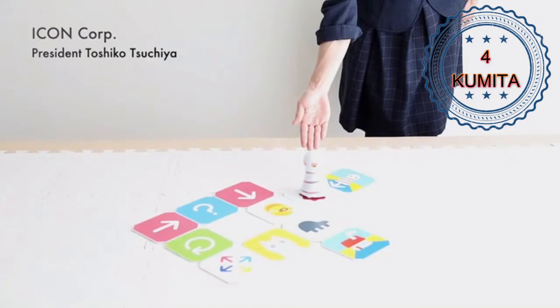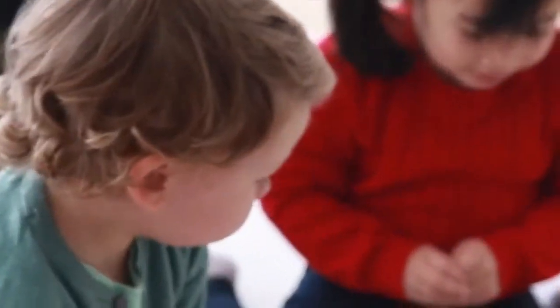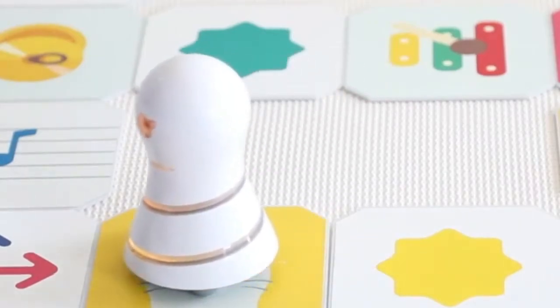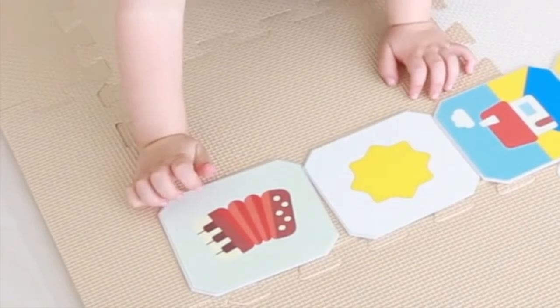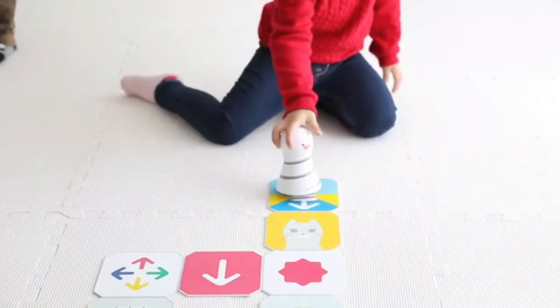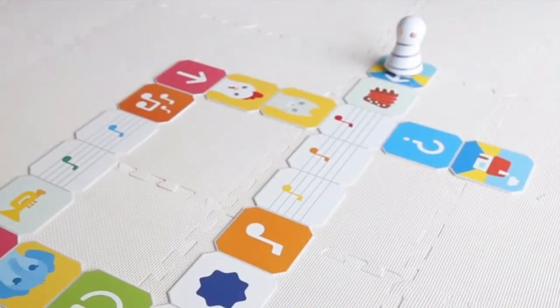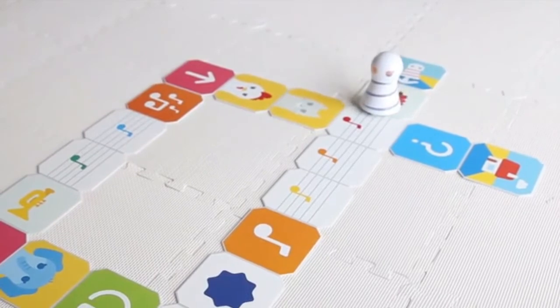We present to you Kumita, an educational toy that teaches young children the concepts of programming even before they can speak. Play Kumita by maneuvering your robot towards a goal, simply by assembling various command panels for the robot to walk on. The command panels represent different concepts in programming. Arrange them however you want, and place the robot on the start panel to begin. The robot performs various actions as it detects pattern codes on the panels.